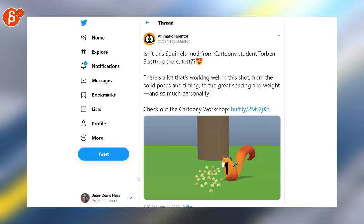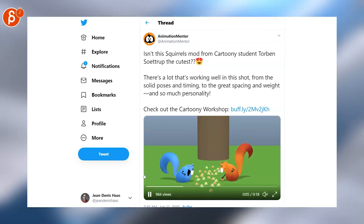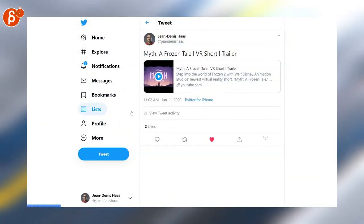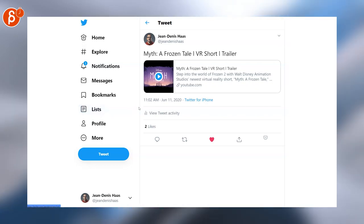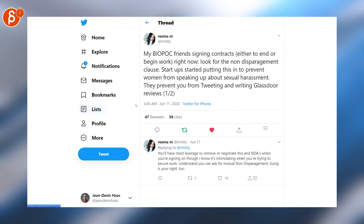Check out this Animation Mentor poster — I love the little tweaks with the eyebrows, eyes, and arms. Very cute mod of those characters, very cute animation. A trailer came out for Myth: A Frozen Tale. I was lucky enough to see an early version of this VR experience — it's very cool. Check out the trailer and, if you can, the VR experience.